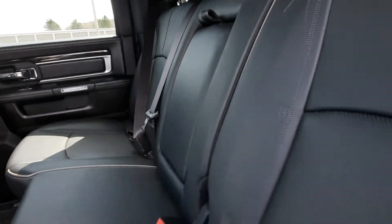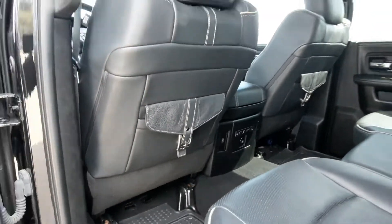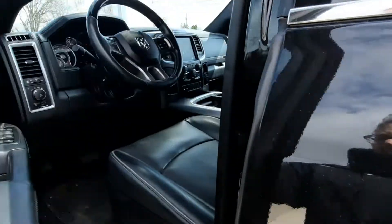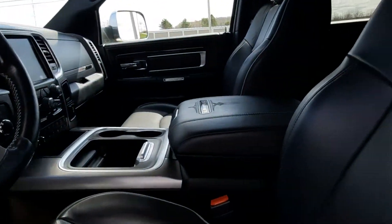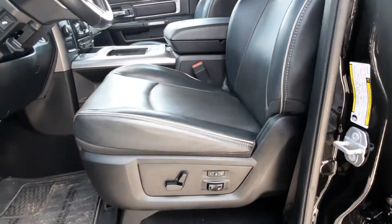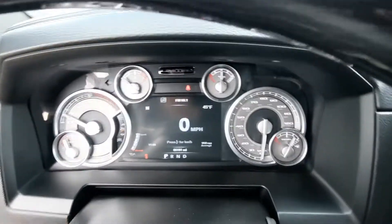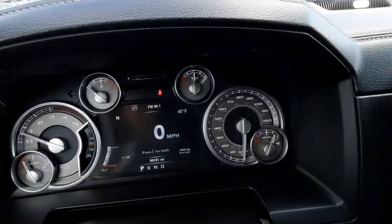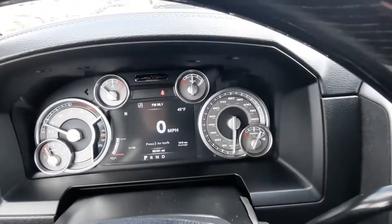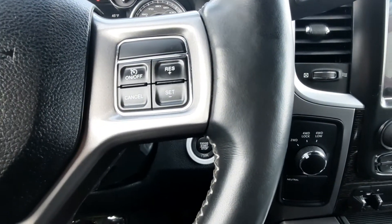Heated back seats are in great shape. Front seats look good. It's got a little over 86,100 miles on it. Menu controls and cruise control.